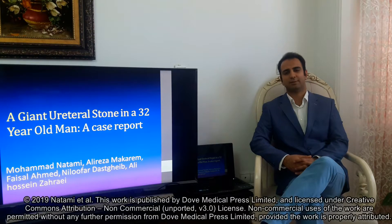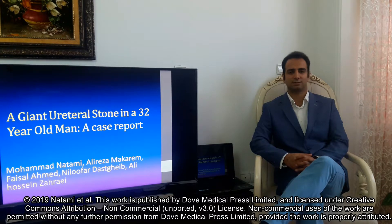Hello, I'm Dr. Ali Reza Makharim, a urology resident from Shiraz University of Medical Science, Iran. Our study is about a giant urethral stone in a 32-year-old man.